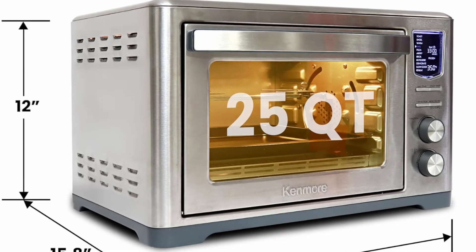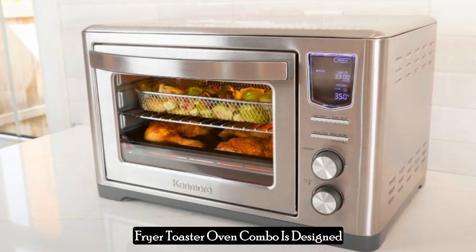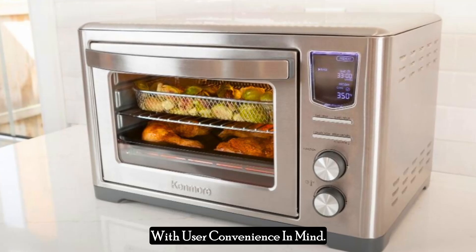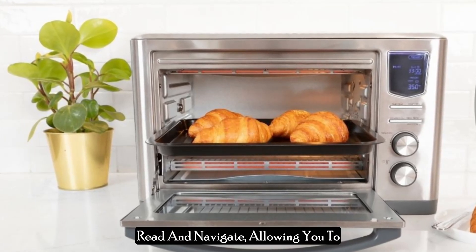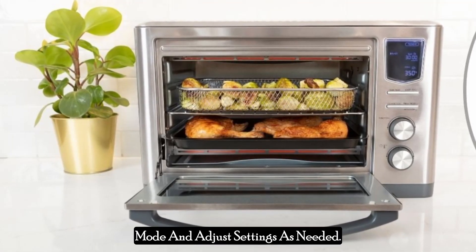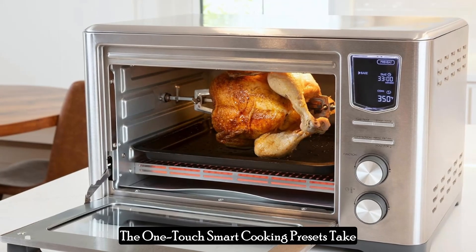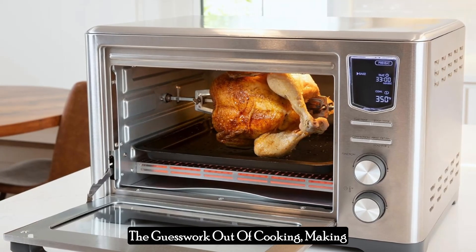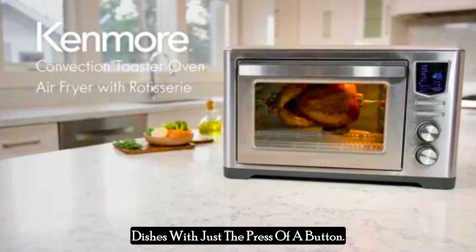The Kenmore Digital 11-in-one air fryer toaster oven combo is designed with user convenience in mind. The digital display is easy to read and navigate, allowing you to effortlessly select the desired cooking mode and adjust settings as needed. The one-touch smart cooking presets take the guesswork out of cooking, making it simple to prepare a wide variety of dishes with just the press of a button.